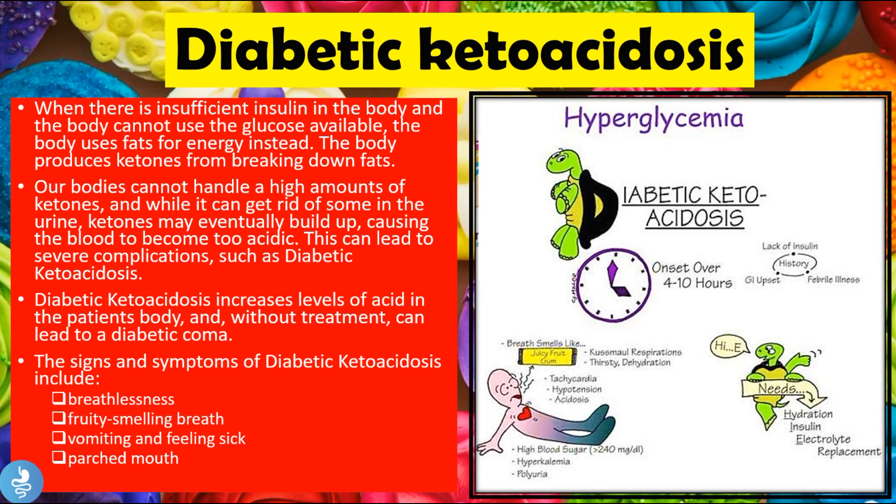Another complication of hyperglycemia is diabetic ketoacidosis. When there is insufficient insulin and the body cannot use available glucose, it will look for another energy source and use fats instead. The body produces ketones from breaking down fats, and our bodies cannot handle high amounts of ketones. While some ketones can be excreted in the urine, they may eventually build up, causing the blood to become too acidic, leading to severe complications such as diabetic ketoacidosis.